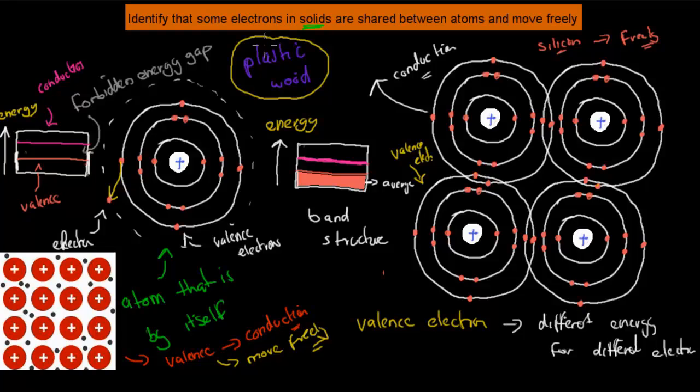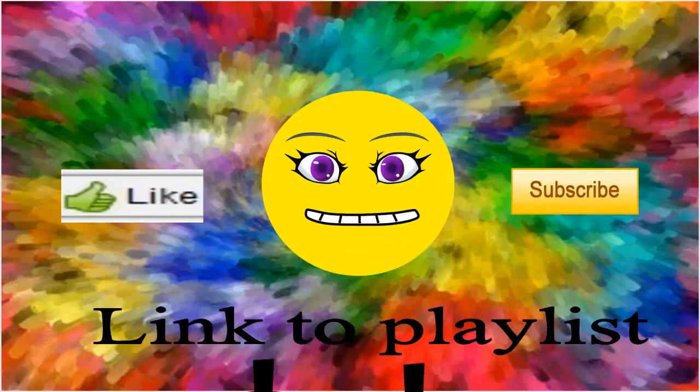That's the main thing you should take away from this video — it's helping you appreciate the next content that covers this in more detail. I hope that was useful. Thank you for watching.